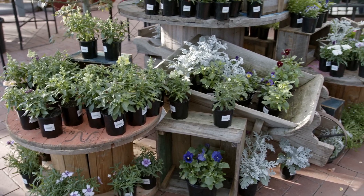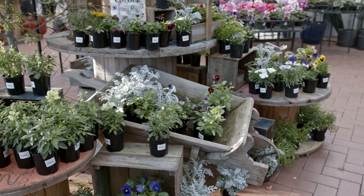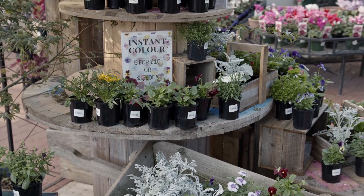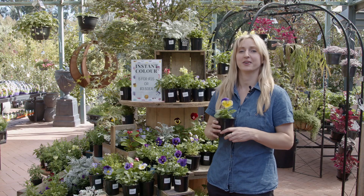Come and find my Instant Colour display in the terrace here at the Greenery. We always have it fully stocked and looking lovely. We have everything you need to keep your plants healthy and your flowers going for a really long time.